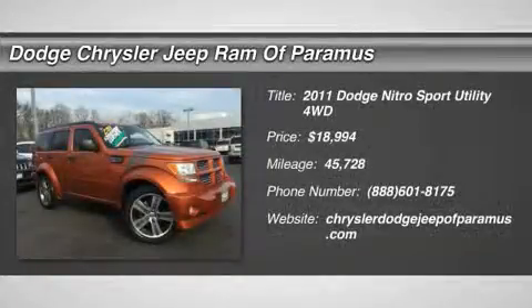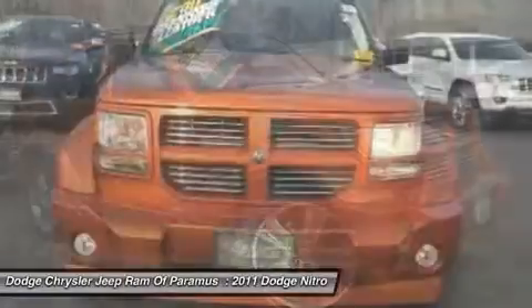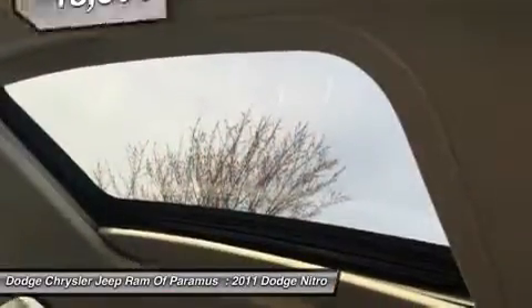2011 Nitro. Nitro provides the flexibility you need to carry it all without compromising comfort and style. Pair that with Nitro's powerful V6 capabilities and an impressive 5,000 pound towing capacity and you've got the total package.